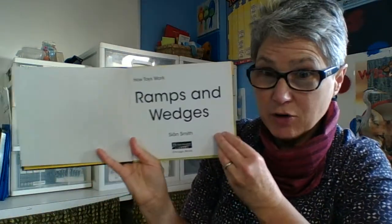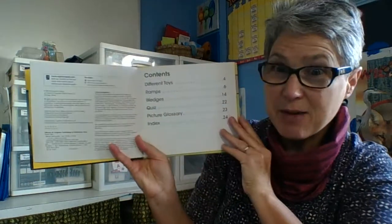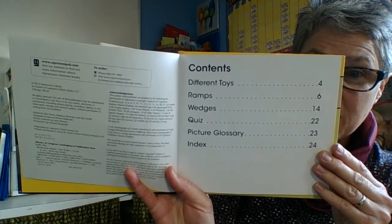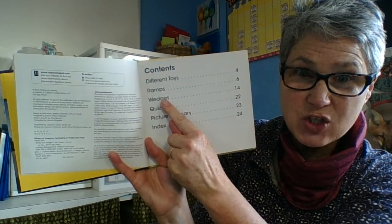We've got our Sean Smith again. Table of contents, and right at the top it says 'different toys.' So I can tell there's going to be toys in here that have ramps and wedges.